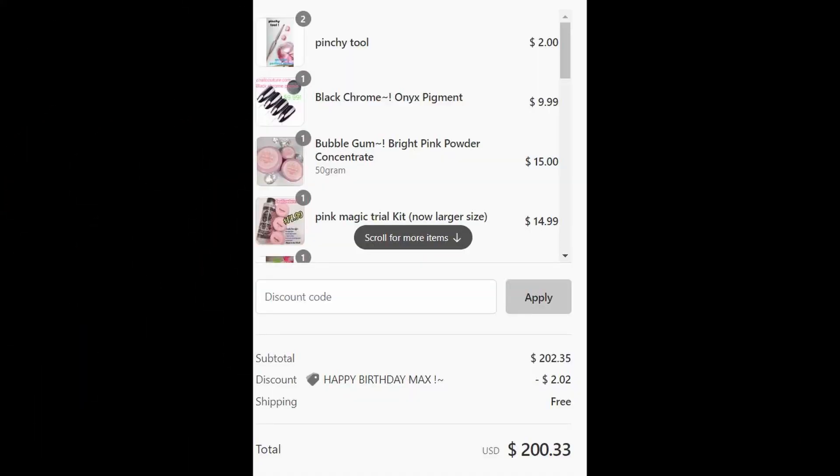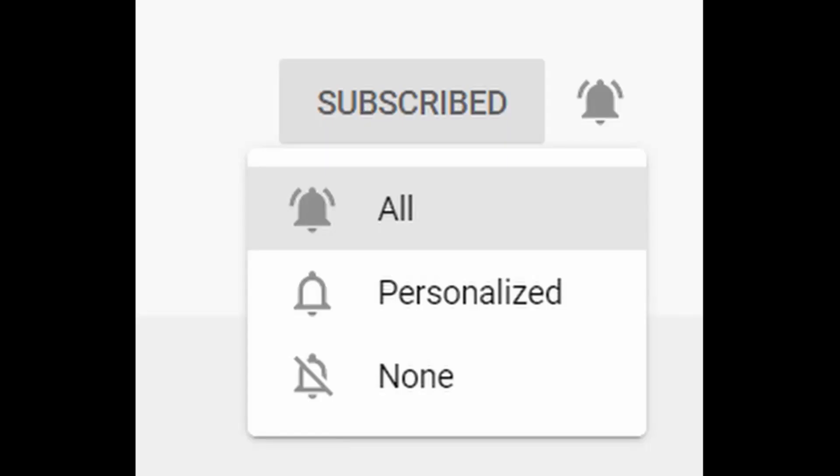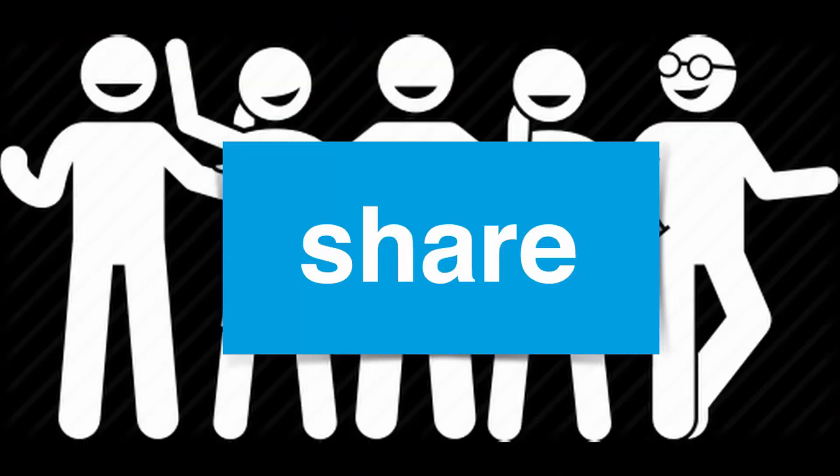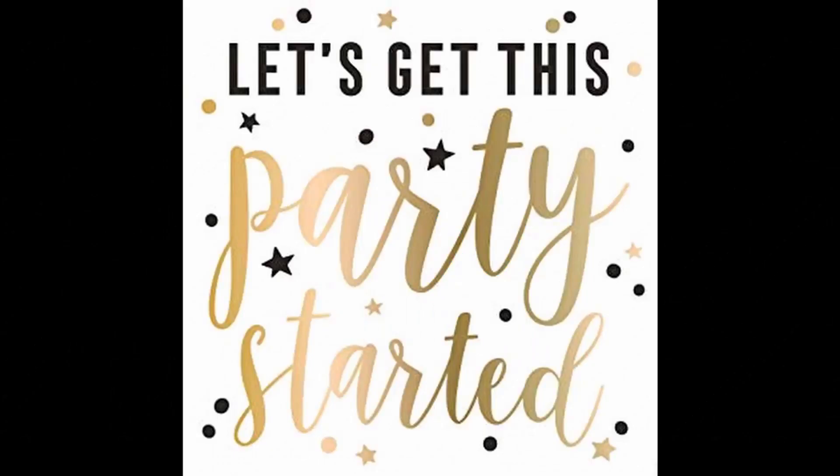Thank you guys for tuning in on today's video. If you haven't already, make sure you hit that subscribe button, hit that bell icon, like the video, drop a comment down below, and share with all your friends. And without further ado, let's get to it.